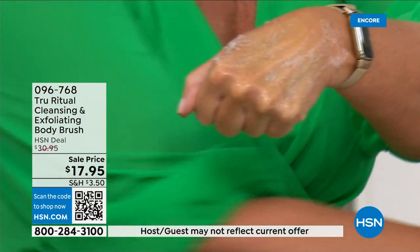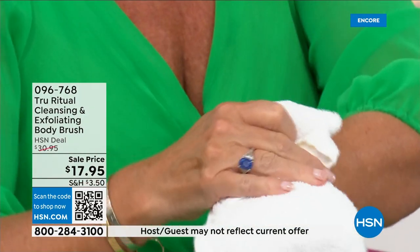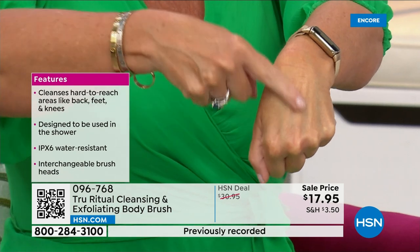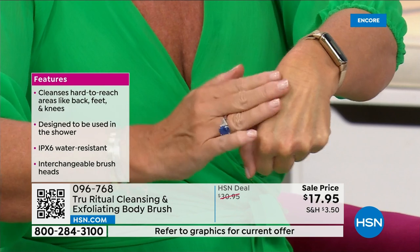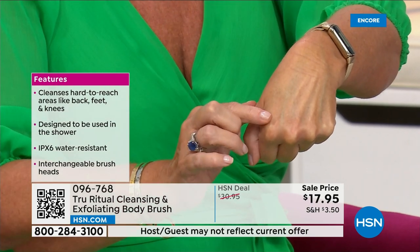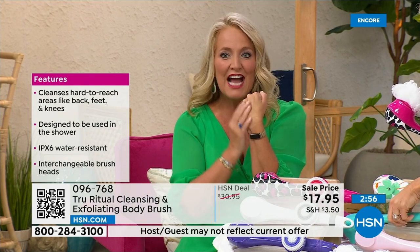That was even on the low setting — I had it completely written out. Do you notice how that skin looks brighter? It's all hydrated, it's moist, and it's ready now to accept all of your products — serums, lotions, potions. Your skin actually feels smooth as glass when you're done.